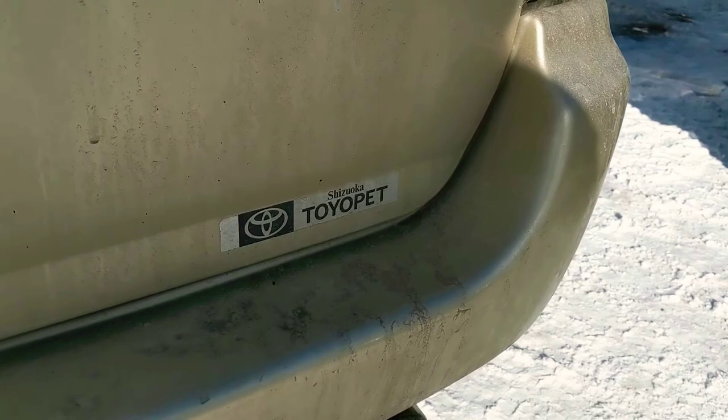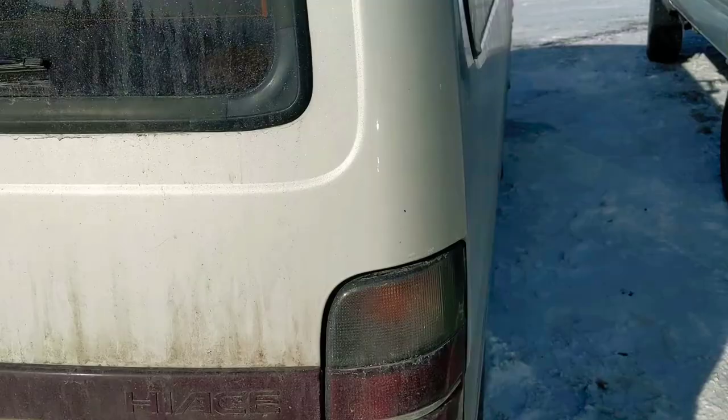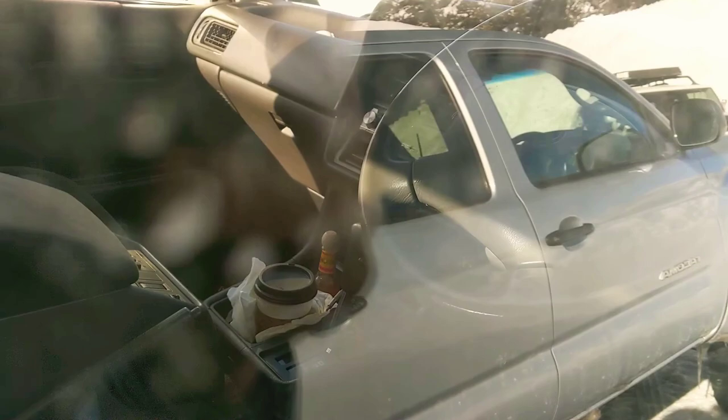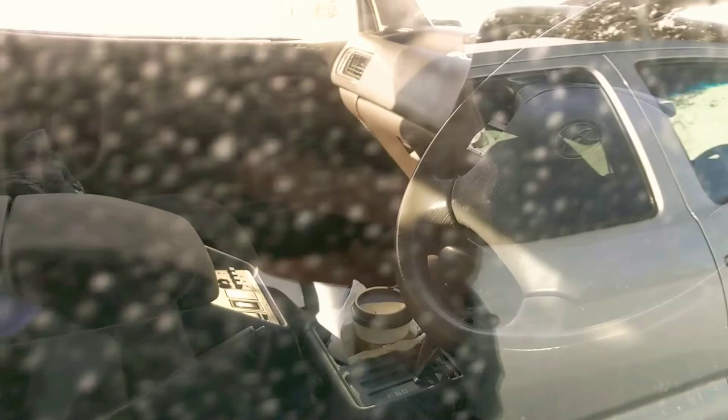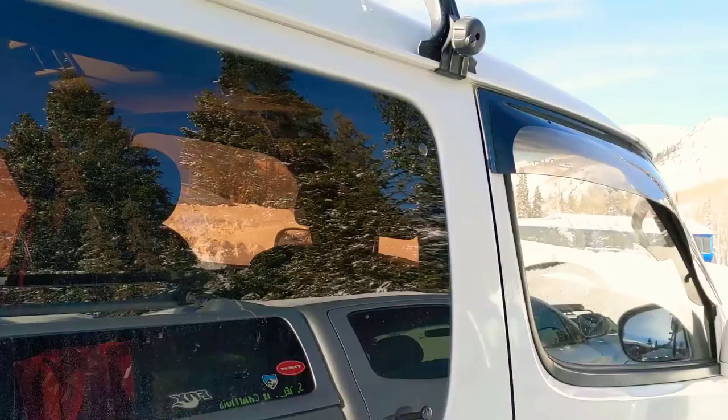It looks like it was sold at a higher-end Toyota dealership for more unique cars. You can see 'Hi-Ace' in the rear tail light there. The shifter is automatic, right there, and looks like there are some controls on the center console — probably the four-wheel drive stuff. I imagine these are really reliable; I think I'd prefer one to a Delica. Hi-Ace Super Custom Limited, full-time four-wheel drive, JDM — really sick, here at Solitude.